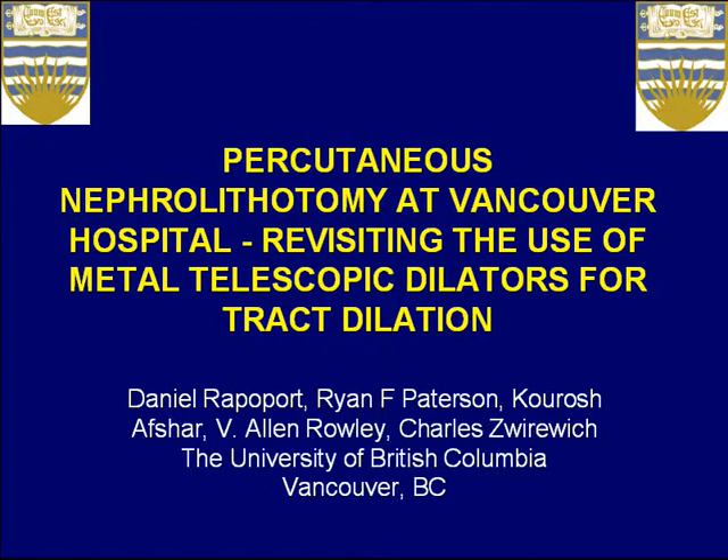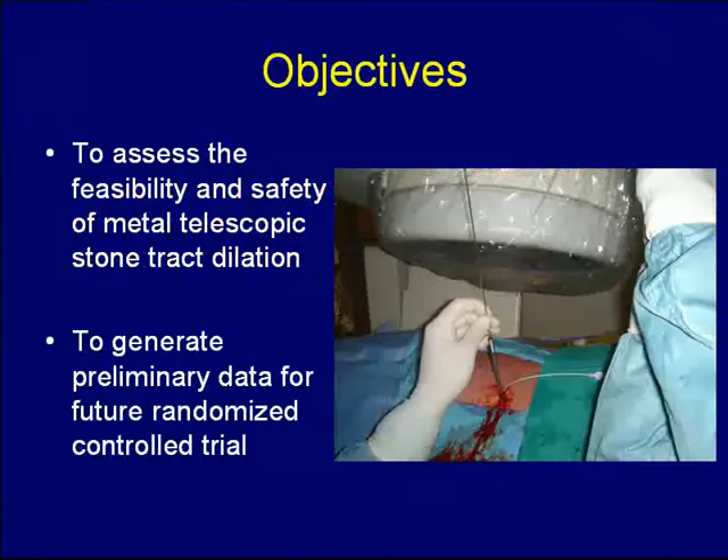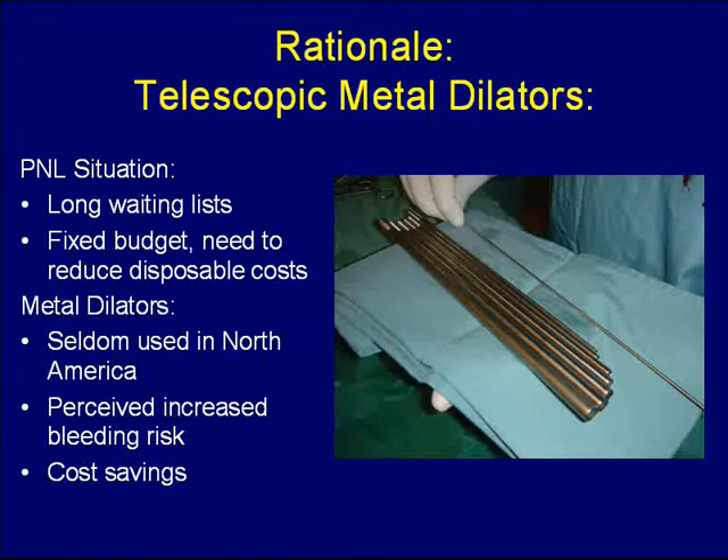However, here in Vancouver, we've reintroduced an older method of track formation in the form of metal telescopic dilatation. The objectives of this study were to assess the feasibility and safety of metal telescopic stone track dilatation, and possibly to generate data for a future randomized study comparing this against other forms of stone track formation.